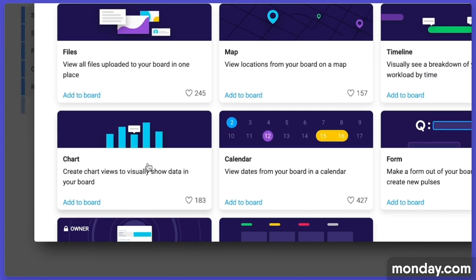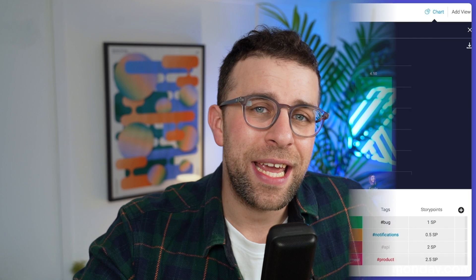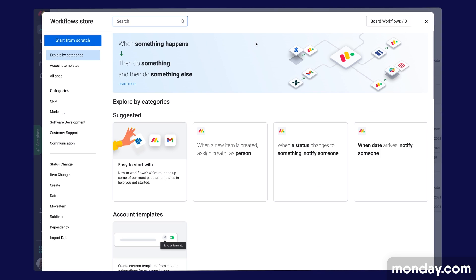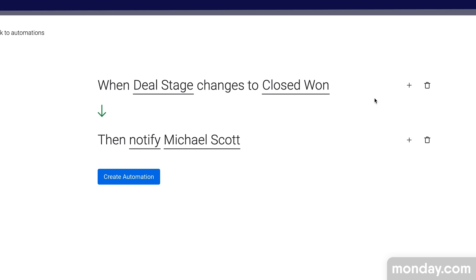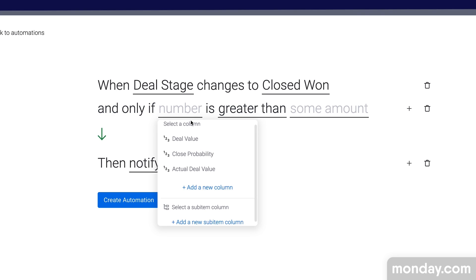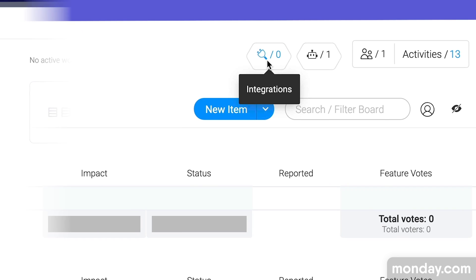monday.com Work Management is like many other project management systems — it has a wide range of flexible views and a bunch of templates to get you started. It's a more generalized project management system, and you may have seen their ads before this video because it's widely popular in terms of their marketing. The application has expanded quite a bit since I last checked it out.